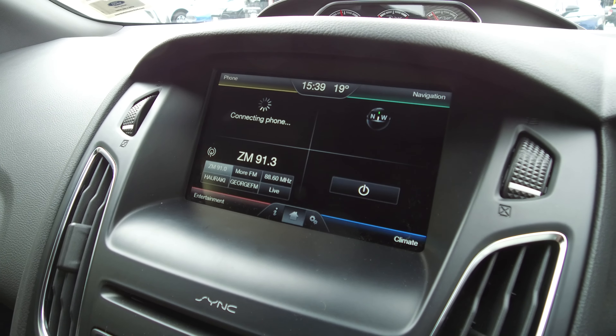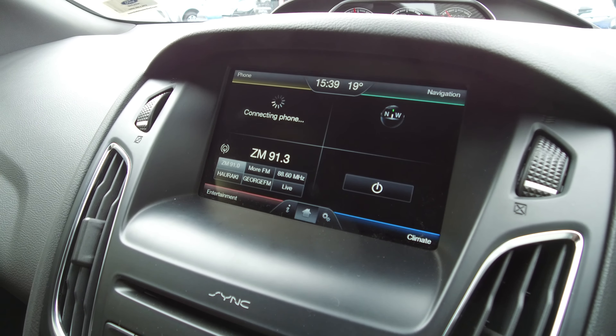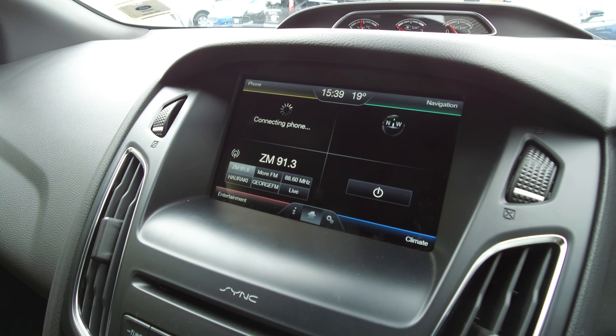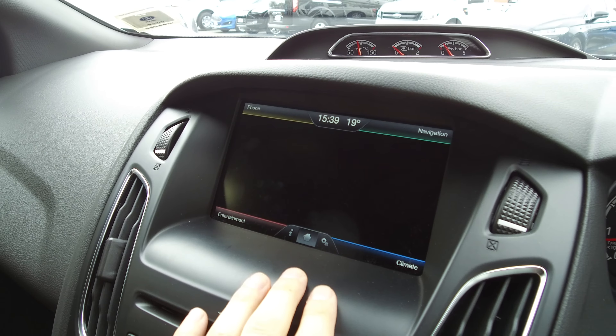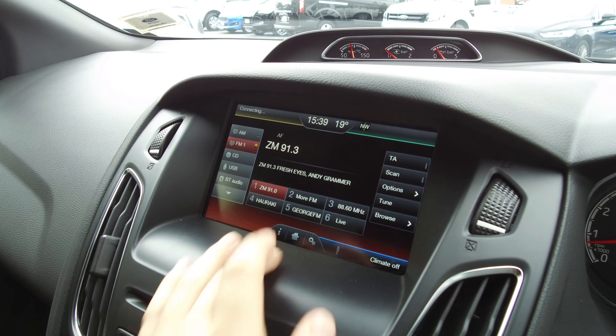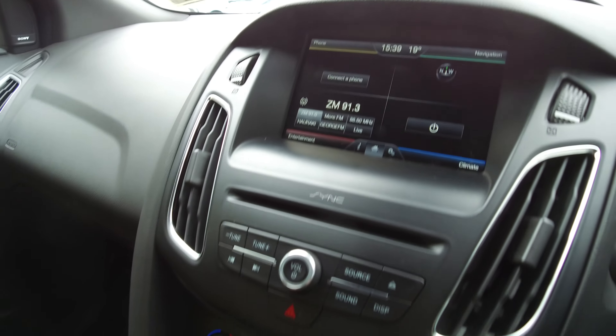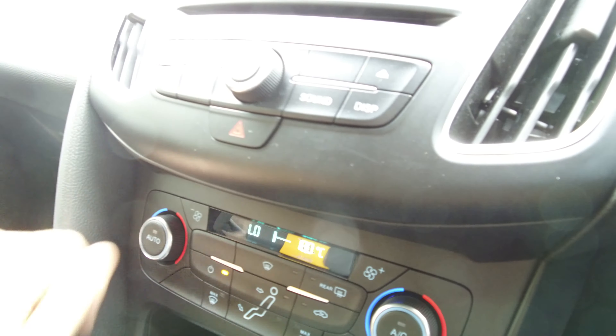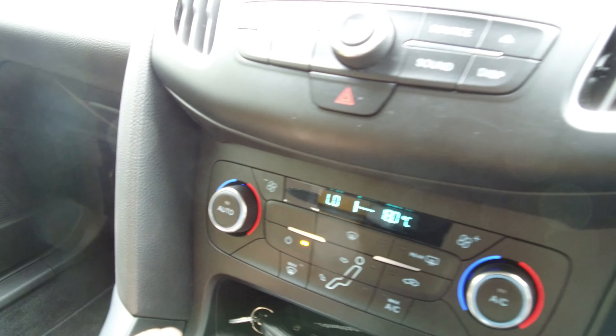Ford Sync 2 — as you can see, phone, navigation, entertainment, and climate are all on this 8 inch touchscreen, nice and easy to use. You can go into any of the sections and control on screen, or for entertainment and climate there's a range of controls down below. Dual zone climate so you can have two different temperatures on either side.